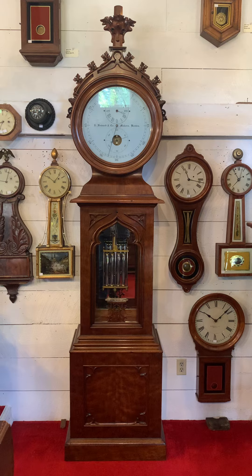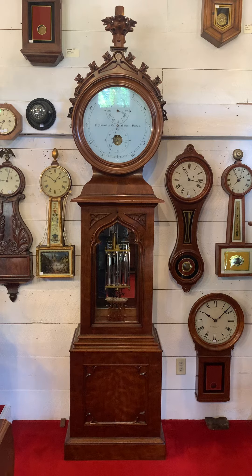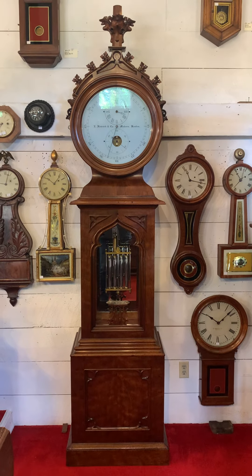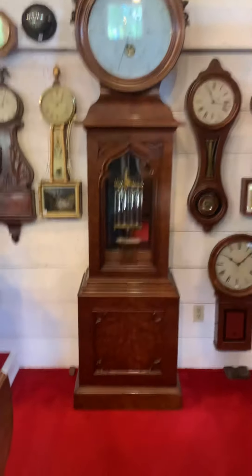This is one impressive and rare clock — it stands 103 inches tall to the top of its carved center finial. It's a black walnut case, a high-precision regulator, and the movement in this clock is first rate.